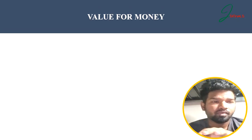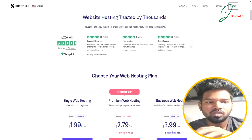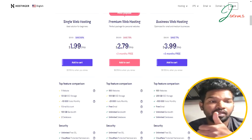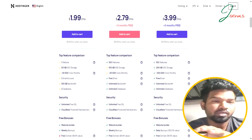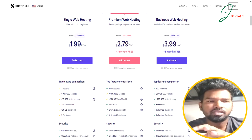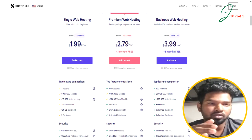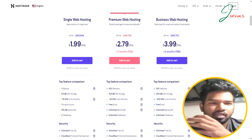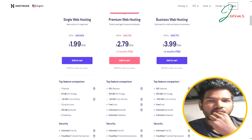Hostinger is a huge value for money. The basic plan starts with just $1.99 per month. You can host a single website on 50GB of SSD storage and manage up to 10,000 visitors — a perfect choice for beginner bloggers or small website owners. With a range of plans, Hostinger has something to offer for every budget.